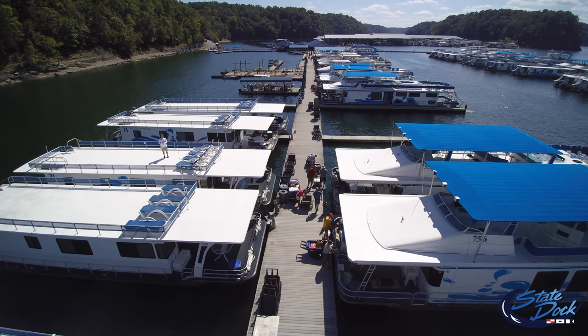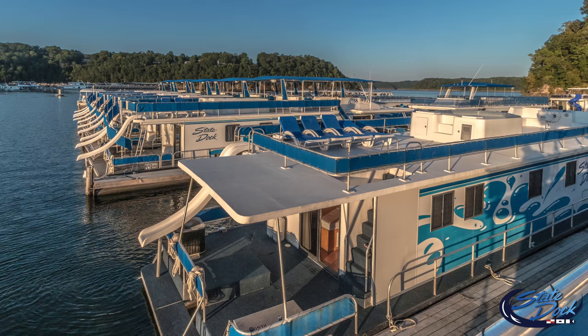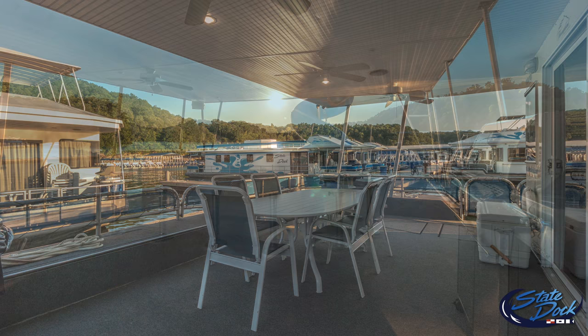We have a houseboat to suit every need and budget. With 1,200 miles of shoreline, astounding waterfalls, and countless secret coves awaiting you, time melts away. You and your family can spend the day cruising, skiing, fishing, or just living the good life on board a custom houseboat from State Dock — equipped to the max.